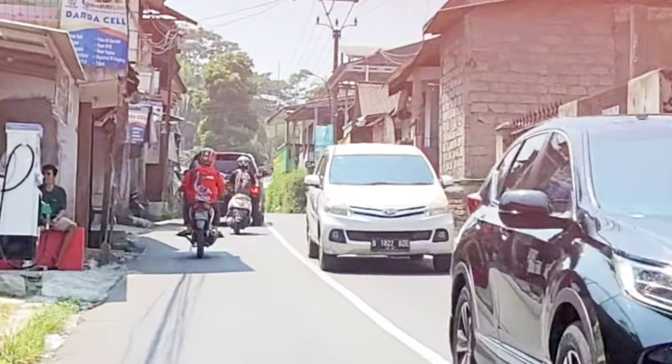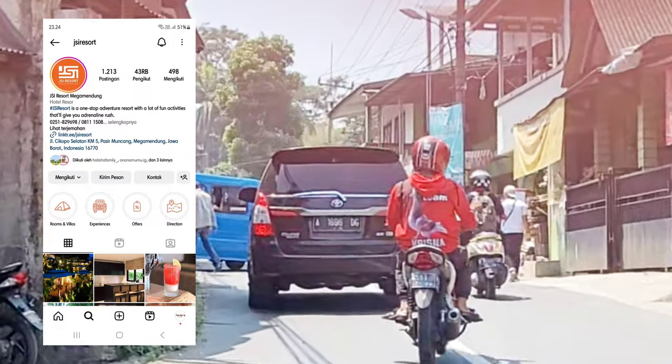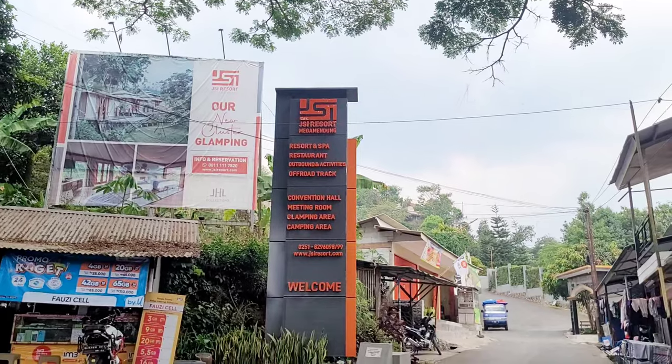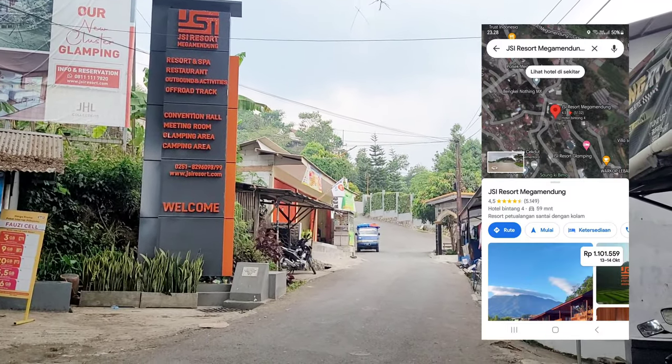Emang kita mau kemana sih? Sekarang ini kita mau staycation di JSI Resort atau Jeep Station Indonesia. Walaupun lokasinya gak susah, tapi biar lebih akurat, pake Google Maps aja ya go guys. Titiknya juga udah sesuai.